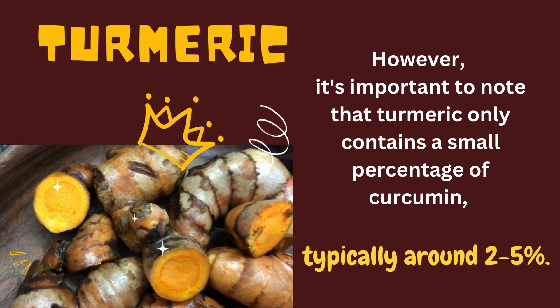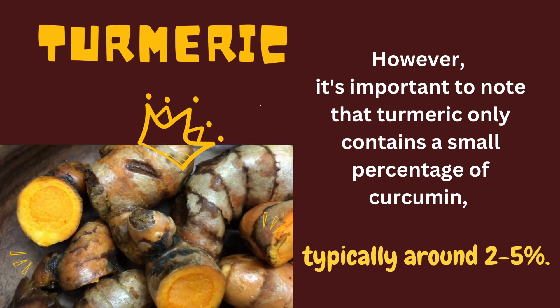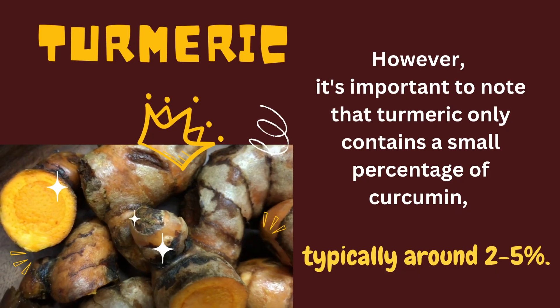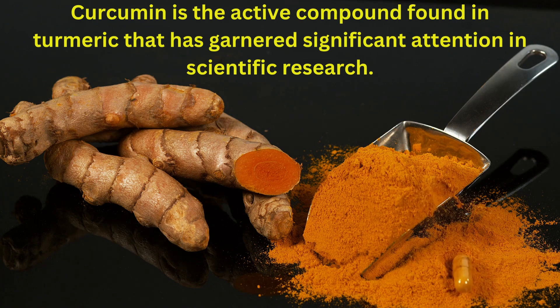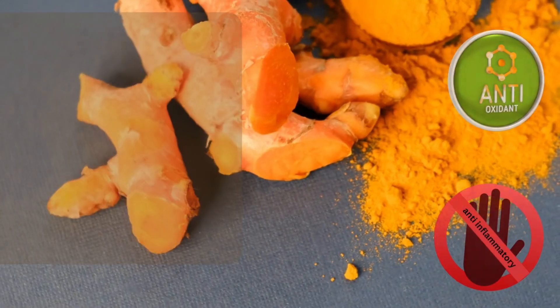It's important to note that turmeric only contains a small percentage of curcumin, typically around two to five percent. Curcumin is the active compound found in turmeric that has garnered significant attention in scientific research.